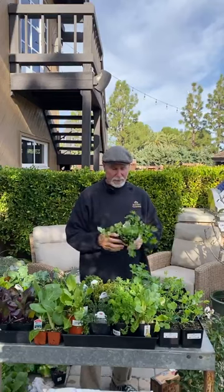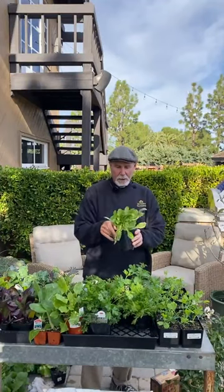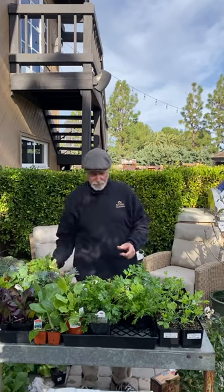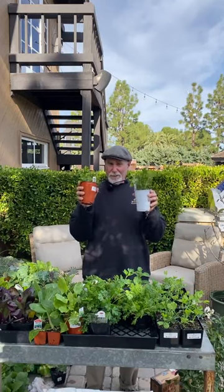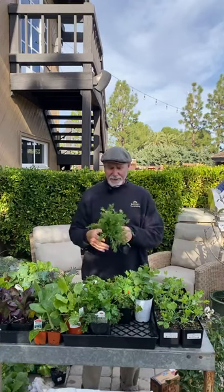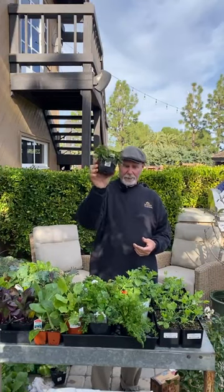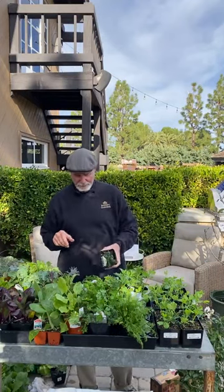Your Italian flat-leaf and curly-leaf parsleys — put them in right now. This is a hakurei turnip — great vegetable, it's a salad turnip from Japan. You can do your mints right now but don't put them in the ground because they'll spread everywhere; keep them in containers, like a nice terracotta pot. Chamomile I'll plant right now — you harvest the flowers for tea in spring and summer. Don't put mint in the ground. Winter savory and lemon savory are good right now.